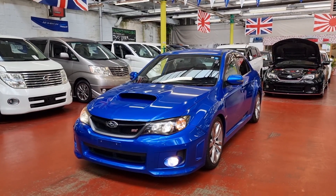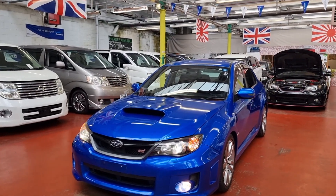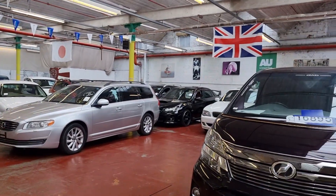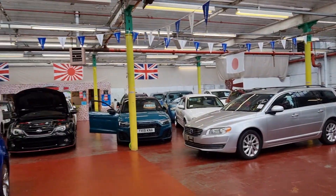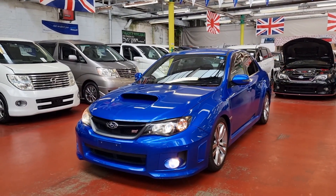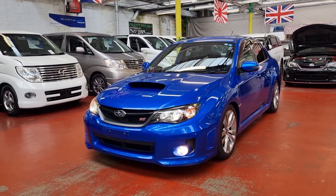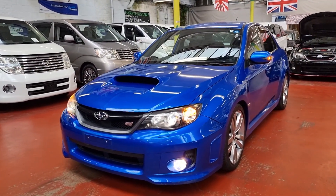It is a really nice and desirable color. We have three in stock at the moment — one is that black one you can see, and that's another black one. All videos are on our website. Once again, it's a 2012 WRX STI automatic petrol in desirable blue color.